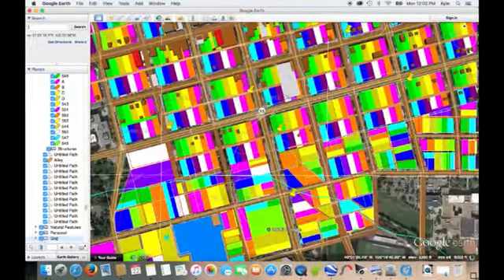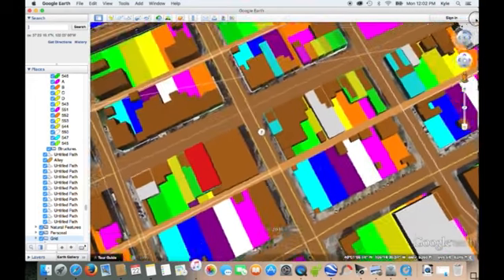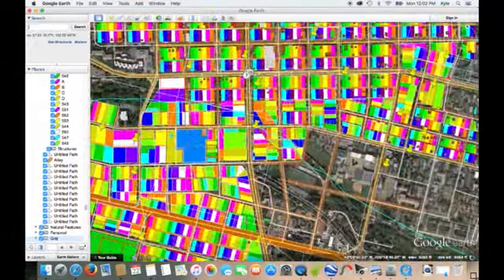So these are the buildings — all the little 3D buildings. I think I'll eventually have them all brown to make it look realistic with the color.